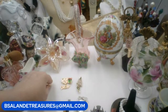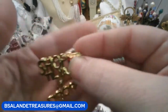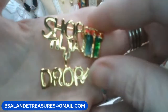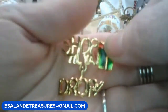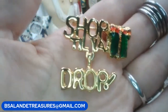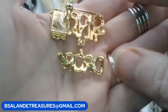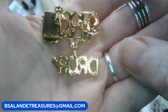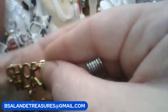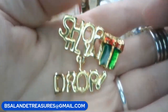Next one is item Q — this one is a "shop till you drop" brooch and the drop actually dangles! Isn't that precious? "Shop till you drop" — we like to do that! That's the back — in great condition. If you like this one it's a $10 buy-it-now, item Q.